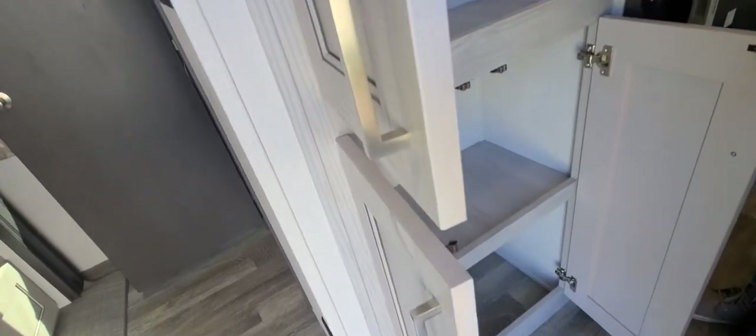Now making our way into the living space, we do have a nice wardrobe or storage area here for the guests in this bunk room — four nice, fairly large shelves for anything they're bringing out.